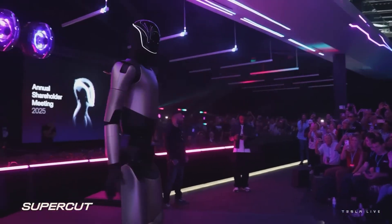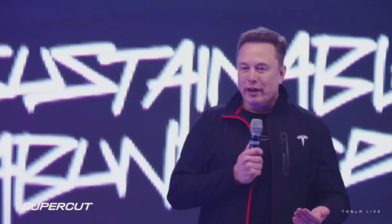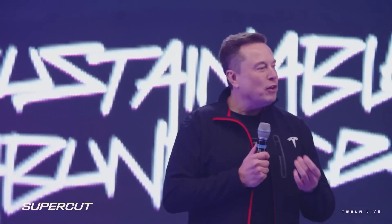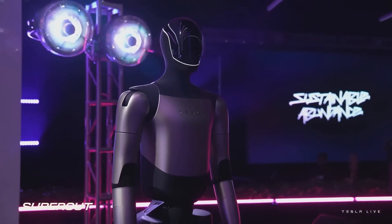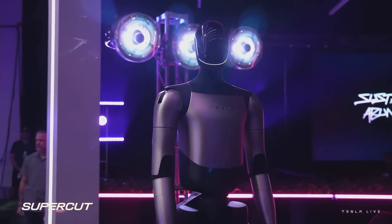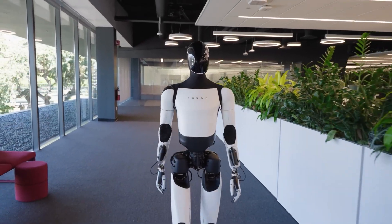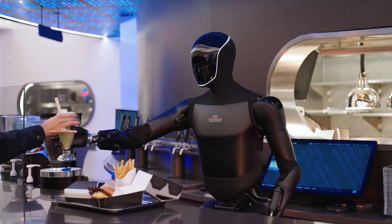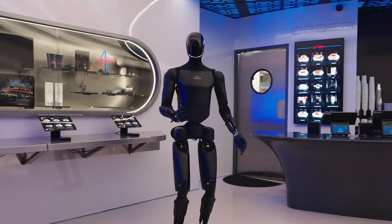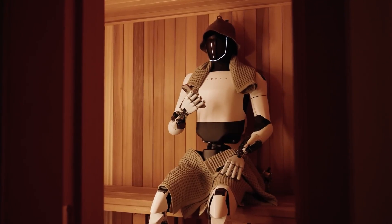Elon Musk just revealed Optimus Gen 3 at Tesla's 2025 shareholder meeting, confirming its major upgrades and the official reveal date. This new version isn't just improved — it's a complete redesign built for real-world autonomy. Inside Tesla's production floor, Gen 3 robots are already walking, working, and charging themselves with zero human control. The future Musk promised is no longer coming — it's already here.